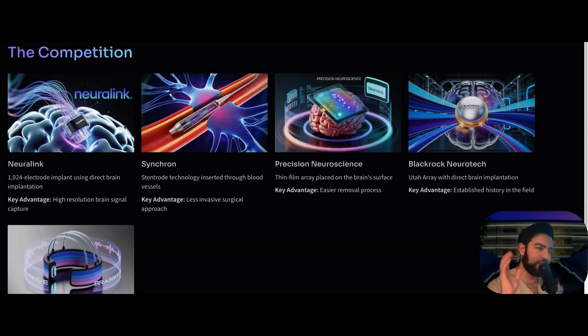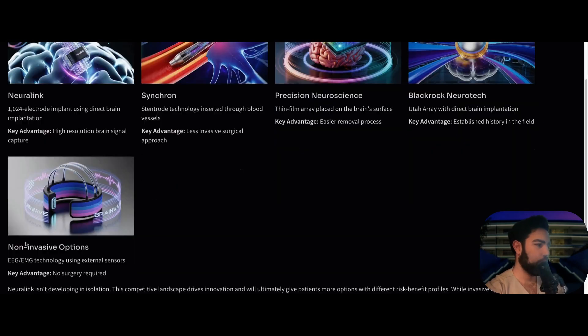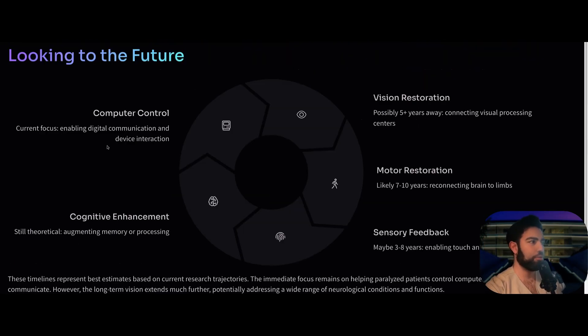In technology and science, competition is always good, and Neuralink does have competitors. Synchron uses a stent-rod technology inserted through blood vessels — a less invasive surgical approach. Precision Neuroscience has designed a thin-film array that is placed on the brain surface instead of inserting electrodes into the brain. Blackrock Neurotech uses direct brain implantation. And of course there are non-invasive options using EEG placed across the scalp with external sensors to pick up brainwaves and neural activity.